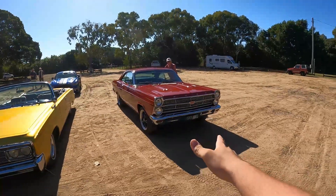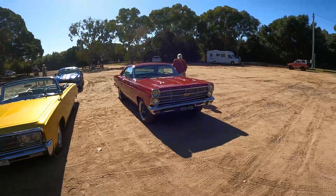It's a nicer Fairlane GT. You rarely see these nowadays — very nice.